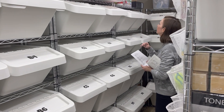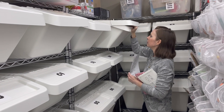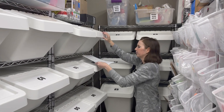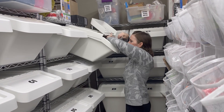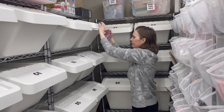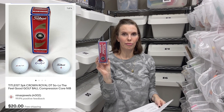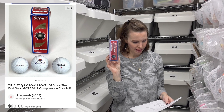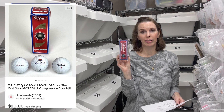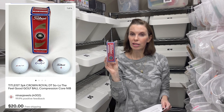The next item is on D2. These are Titleist golf balls branded with Crown Royal on each of them — we picked these up in the bins. We paid 94 cents for them. We actually had two boxes and sold the other one a long time ago. This second box sold for $20 even on best offer.